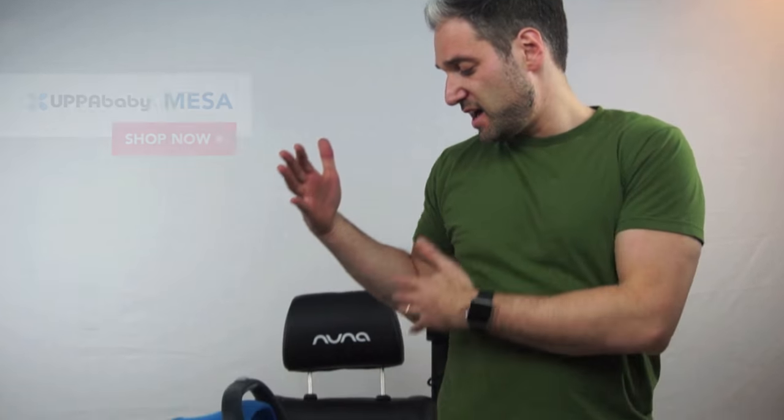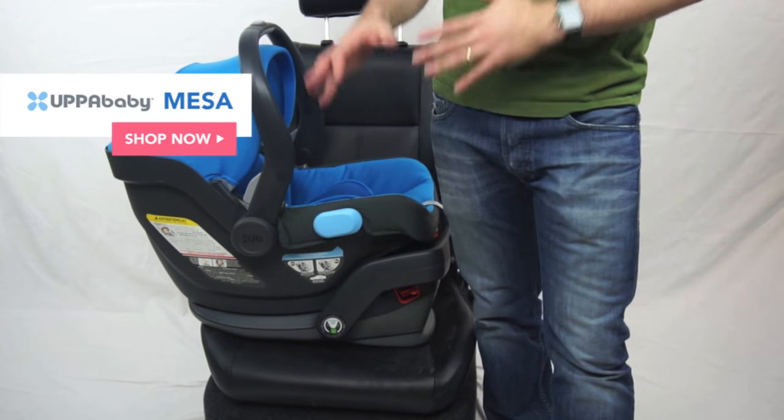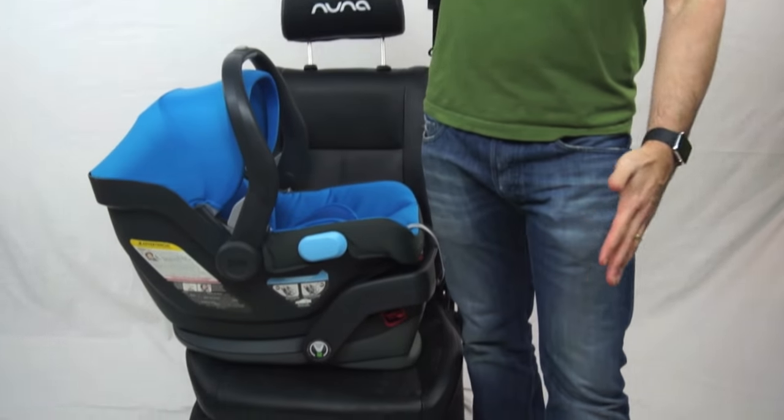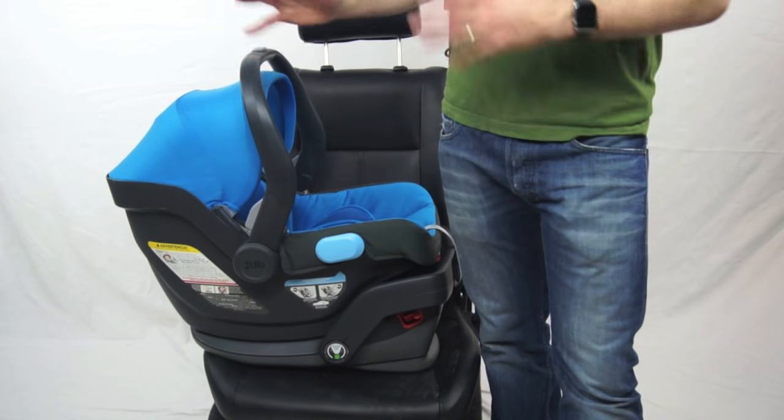For another great infant car seat for 2016, we have the UppaBaby Mesa. We love the Mesa because it works great with the UppaBaby strollers, which are a best seller at Magic Beans. You can click it right into an UppaBaby Cruz or an UppaBaby Vista without an adapter. There's also an adapter available for Baby Jogger strollers as well. But why would you buy an UppaBaby Mesa other than compatibility? What makes this car seat unique? It has a really unique installation system.